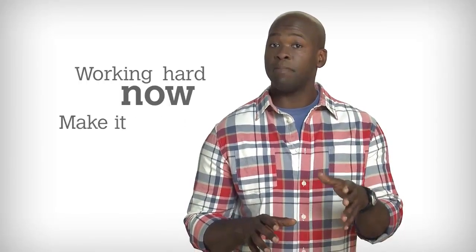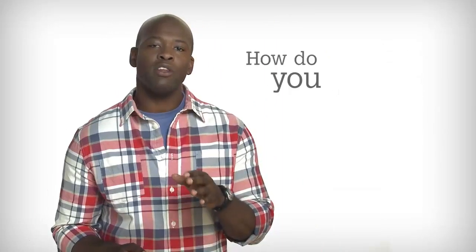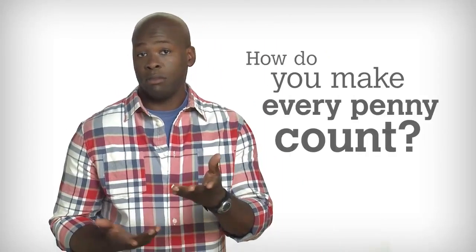You're working hard now to make it big later, and as your income grows, so are your expenses. So how do you make every penny count? You budget.